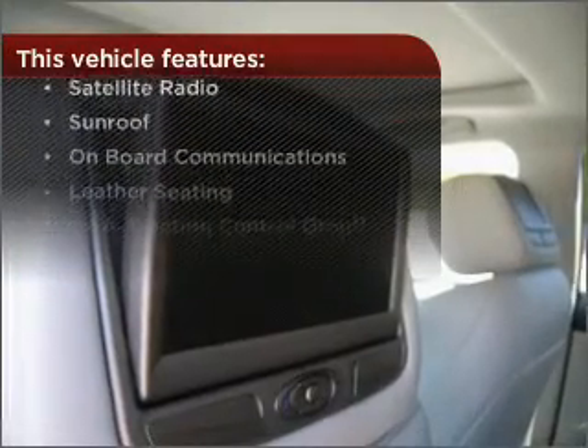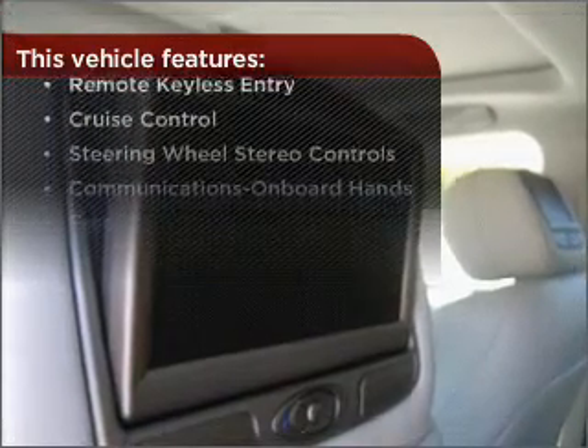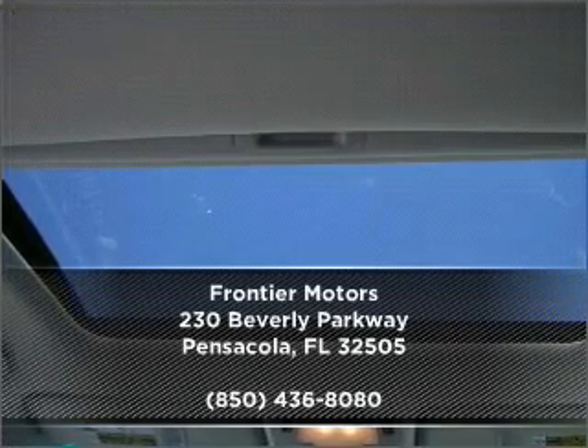The features this vehicle offers add the finishing touches on an already great ride. Check out our website for more information and make an appointment today.